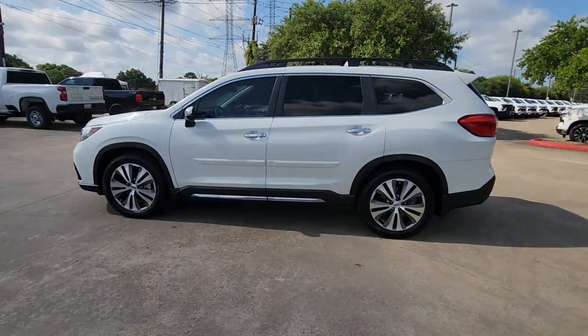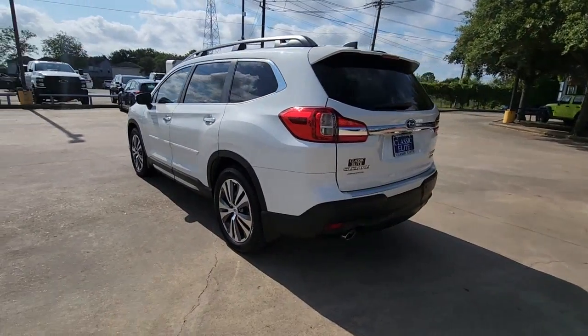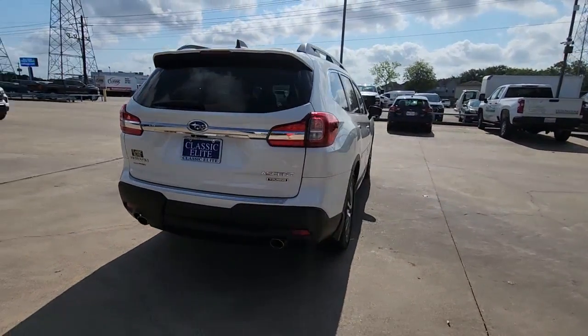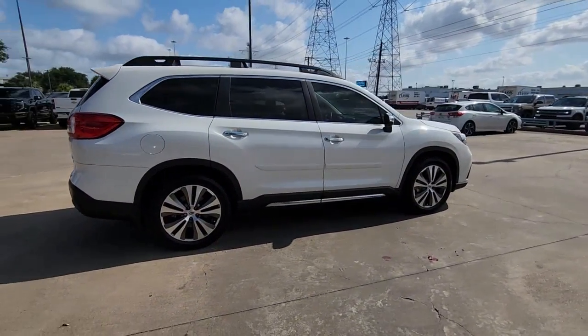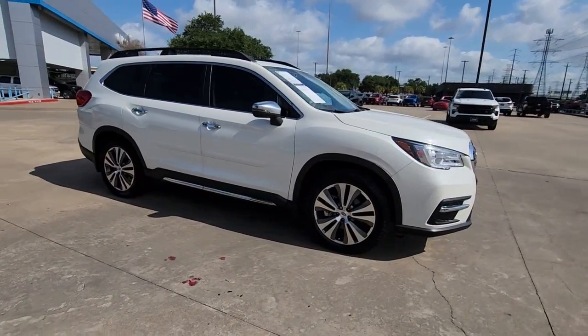Introducing the 2021 Subaru Ascent. With less than 30,000 miles on the odometer, this vehicle provides excellent value. Enjoy a view of this handsome Subaru Ascent, the family-oriented SUV that features all-wheel drive, three-row seating, and a refined cabin loaded with amenities.